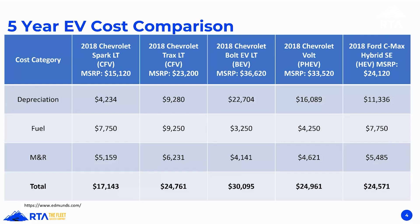Overall, getting an EV is going to cost about $4,000–$5,000 more for the life of the vehicle based on that math. The Chevy Trax comes out to $24,761 total capital cost; the Chevy Bolt comes out to $30,095 — about a $5K difference. I'm not trying to beat up the EV, I just want to be honest about the nature of these vehicles.